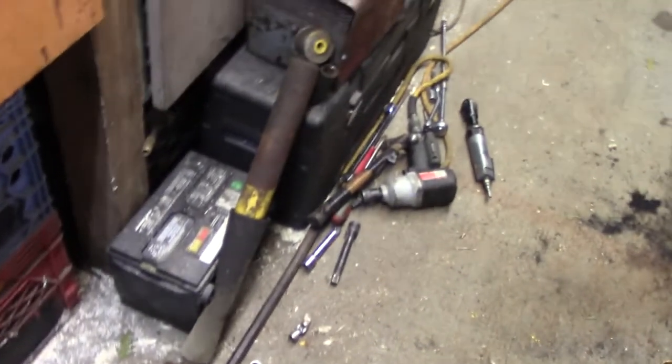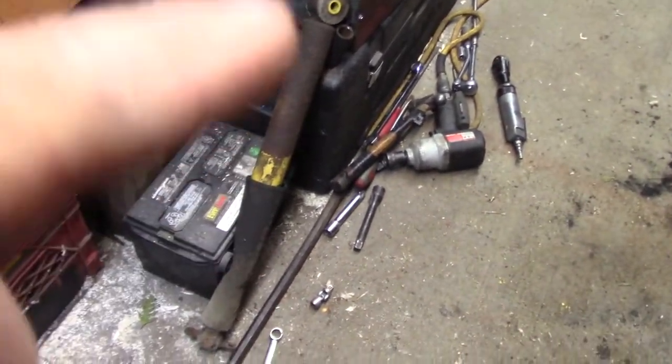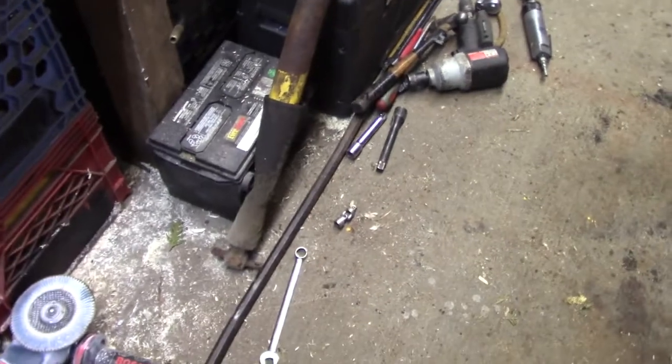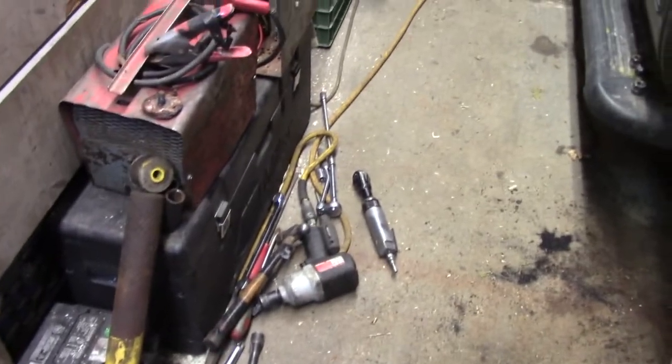I wanted to show you all the different tools. That's the shock that I took out. I think that's one of those Wettersteins or whatever - it seemed not bad. But while I'm at it, different tools I used.